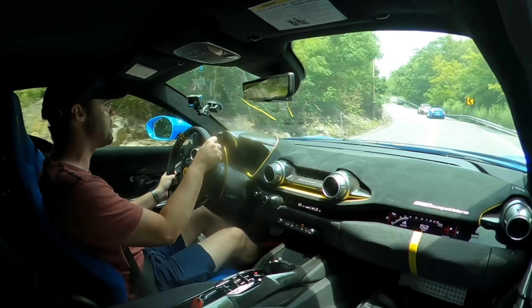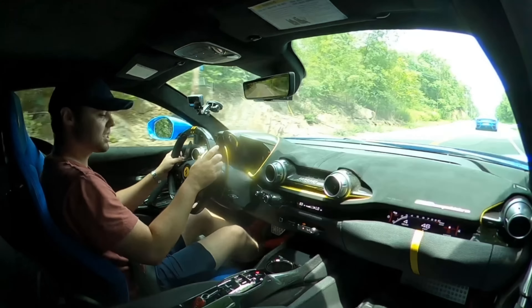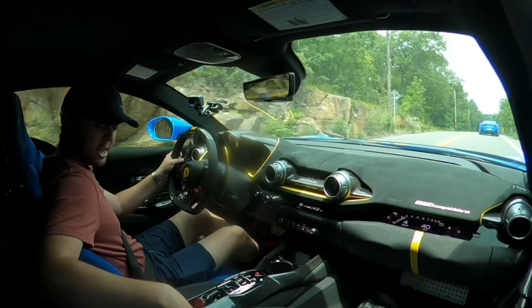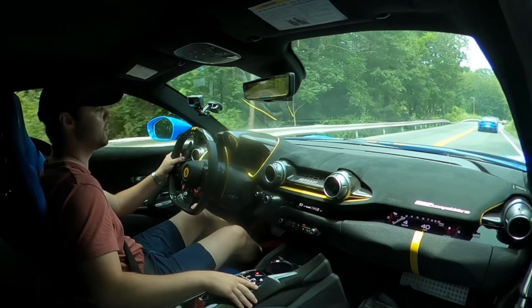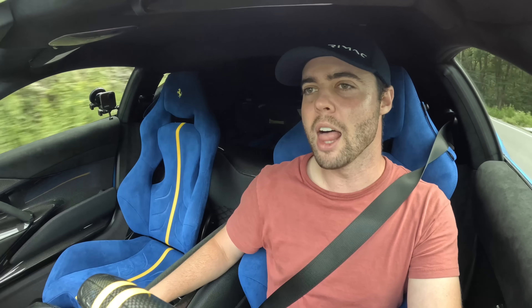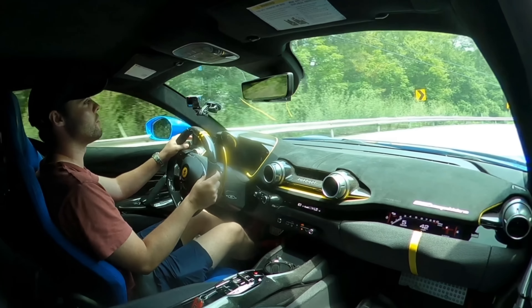I really do like this interior. The mix of materials is incredible — the alcantara seats, carbon fiber everywhere, and then this kevlar material throughout which is really tough and resistant to scratching. I also really like the improvement with the drive controls here. I miss the floating bridge a little bit, but it looks a lot better than those plasticky controls.